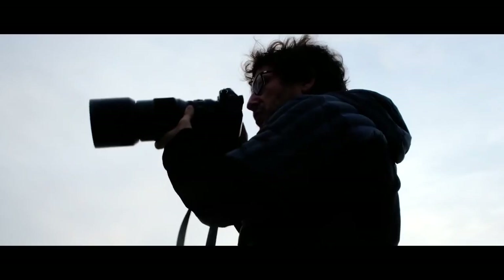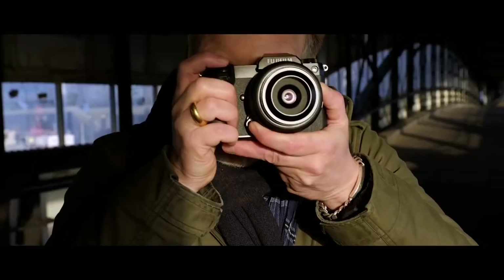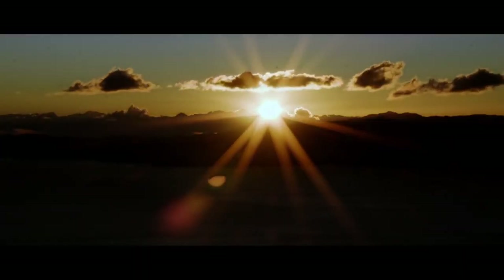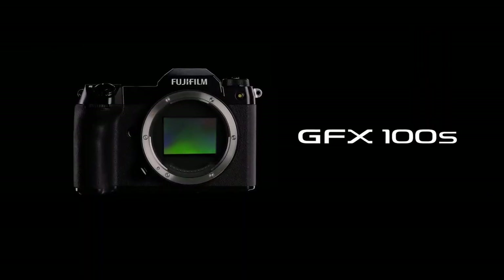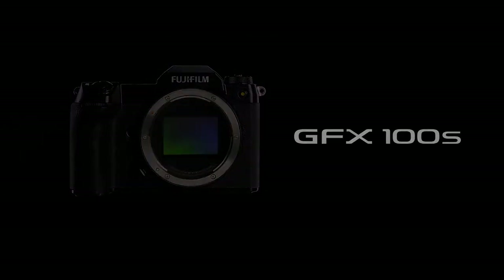Overall, Fujifilm's GFX 100S redefines traditional medium format and strategically expands the existing GFX lineup. It's an excellent option for those wanting the most powerful hybrid — at least until the GFX 50S Mark II arrives.